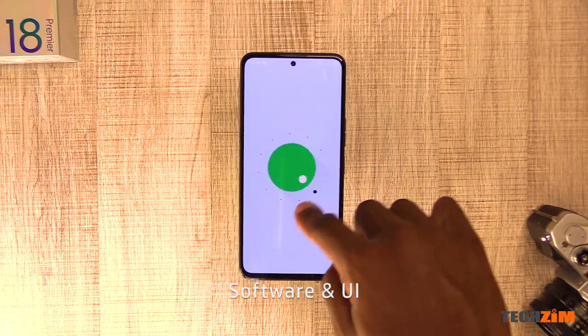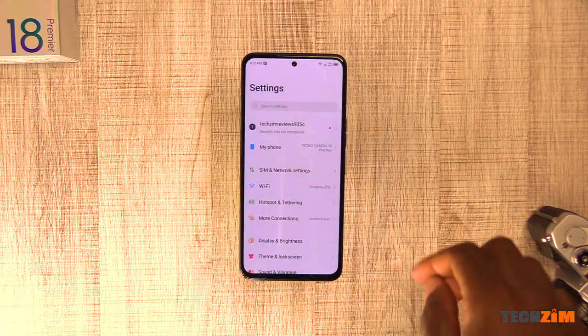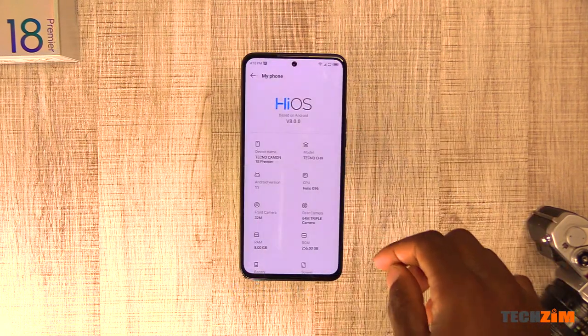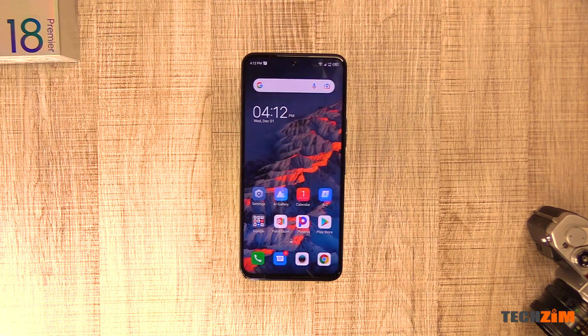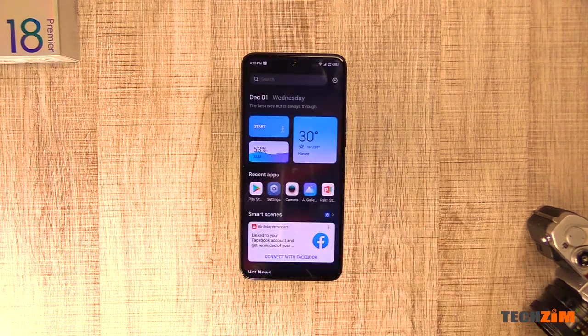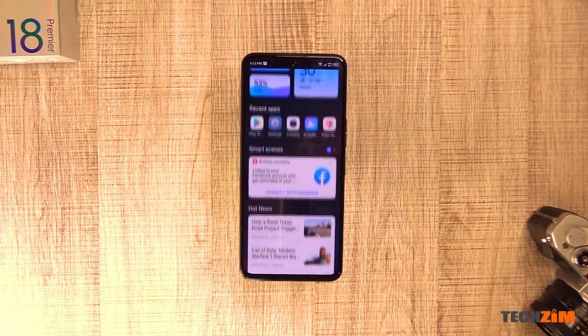The Camon 18 Premier is running Android 11 and a brand new skin — HiOS 8.0. It's got a bunch of goodies baked inside as well as a whole UI refresh. Starting off with the looks, it's cleaner, it's smoother, it's more mature. The notification curtain got a couple of tweaks.